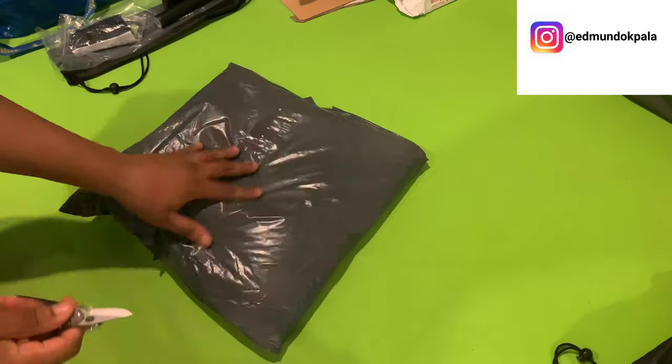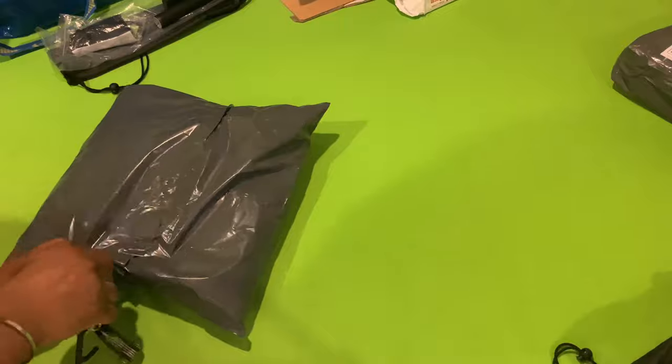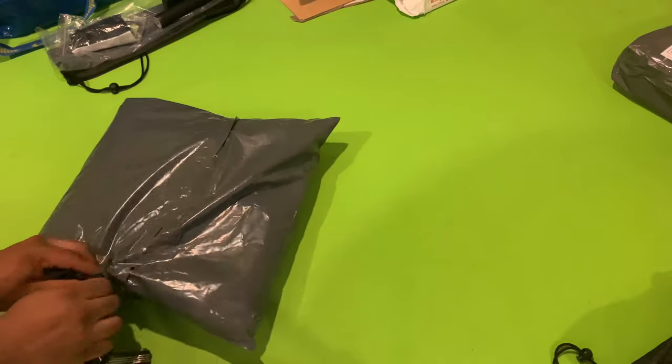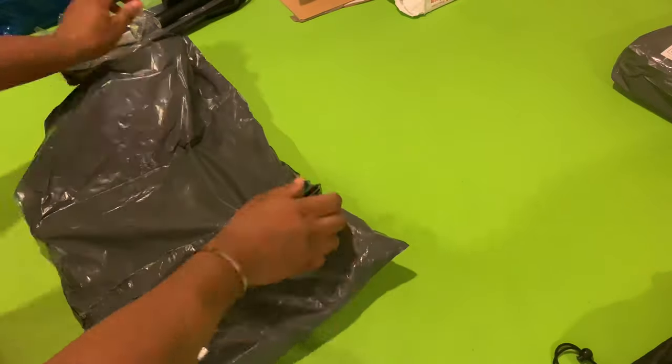Hello guys and welcome back to another video. It is your boy Edmund. I appreciate you guys for checking in today. Here we have an unboxing slash latest pickup. I recently copped the Nike X2C crewneck sweatshirt in the grey colorway.